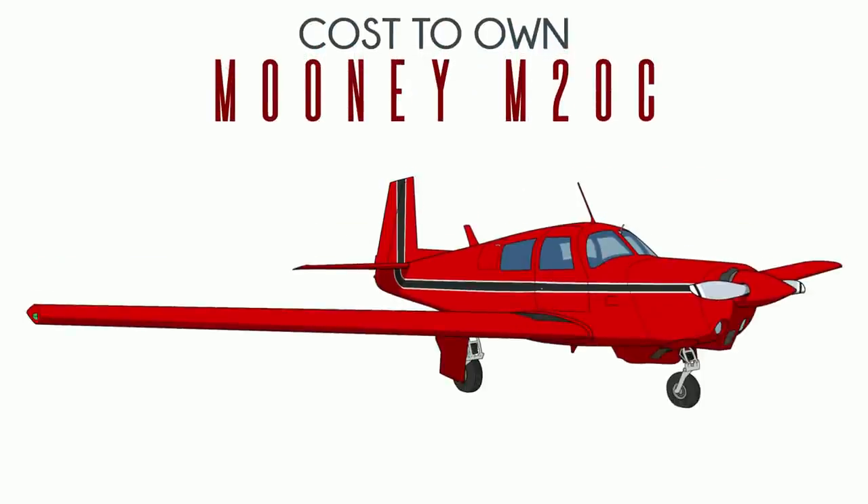So you want to buy a Mooney M20C — that includes the Ranger and the Mark 21, which are almost the same plane. The Mark 21 is a little faster; it has a retractable wing step, a movable cow flap, and flush rivets under the wing. Mooneys come in three sizes, and the M20C is among the shortest variety. It's also the most produced Mooney by a wide margin — over 2,200 were built. The second most common is the M20J at just 1,600.